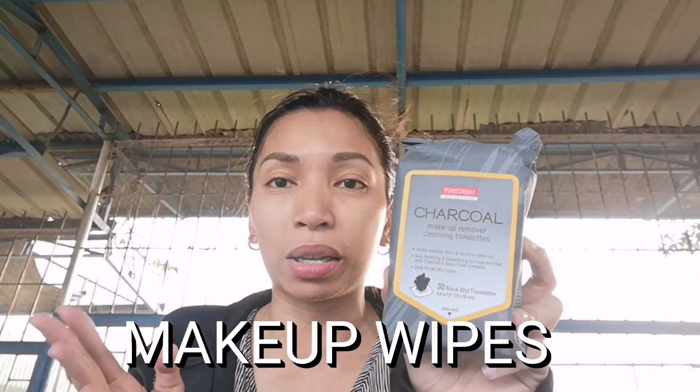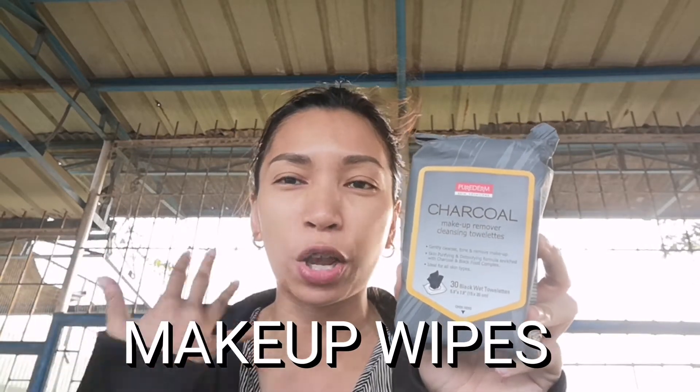Next, since I love wearing waterproof mascara, I'm gonna try out Pure Derm Charcoal Makeup Remover Wipes. I used their makeup remover wipes before pag I go out on travel, kasi I don't like to sleep with makeup on — it causes acne and blemishes. So I'm gonna use this one for travel, perfect. Kasi pag may events, lumuluwas akong Manila, so I like instant wipes to cleanse my face.